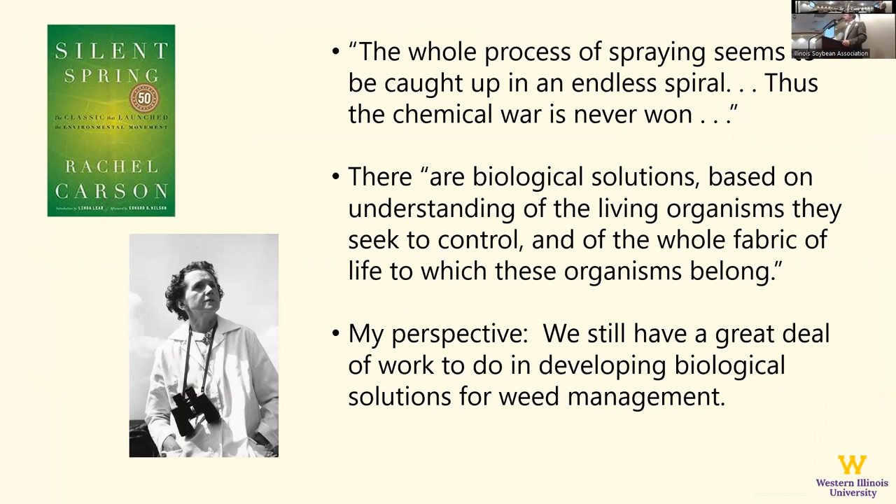Another thing influential to my teaching is Rachel Carson. She wrote Silent Spring, published in 1962, which portrayed our use of pesticides in a pretty poor light. I make all my students in integrated pest management read this book. One of her quotes is: 'The whole process of spraying seems caught up in an endless spiral. Thus the chemical war is never won.' If you think about how we farm today — what's our answer if we have a problem? Spray it. And then we come up with another problem, and the answer to that is also spray it. I think there's a whole lot of truth in that statement.